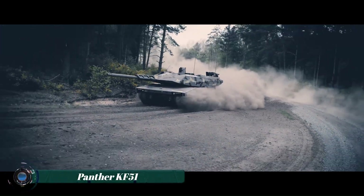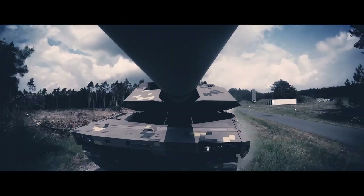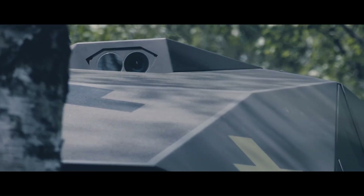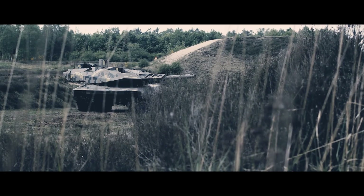The Panther KF-51 is a cutting-edge main battle tank designed to meet the modern demands of armored warfare. Developed by Rheinmetall, this advanced vehicle represents a significant leap forward in tank technology, combining innovative design features with state-of-the-art weaponry and protection systems.